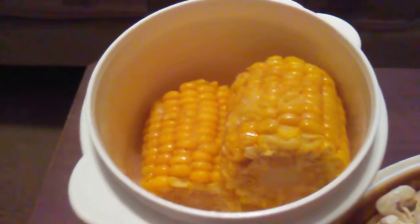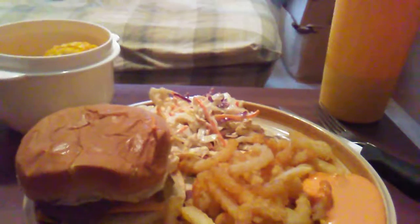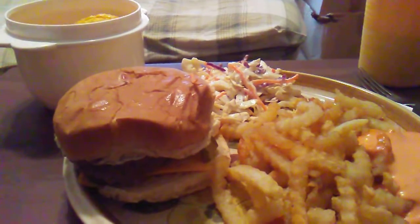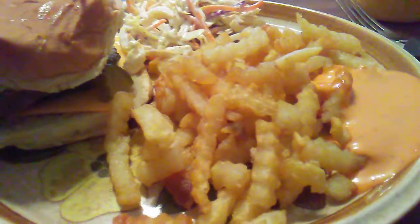Also on the side, some frozen Green Giant corn with Land O'Lakes honey butter and salt. The cheeseburgers are on hamburger buns from Schwann's — Angus beef patties with Kraft American cheese singles, Hellman's or Blue Plate mayonnaise, and Mt. Olive sweet pickles. The fries are also from Schwann's. We'll add some salt and Ken's Steakhouse Russian dressing on the side for dipping. The coleslaw is tricolor cabbage mix with Hidden Valley coleslaw dressing.